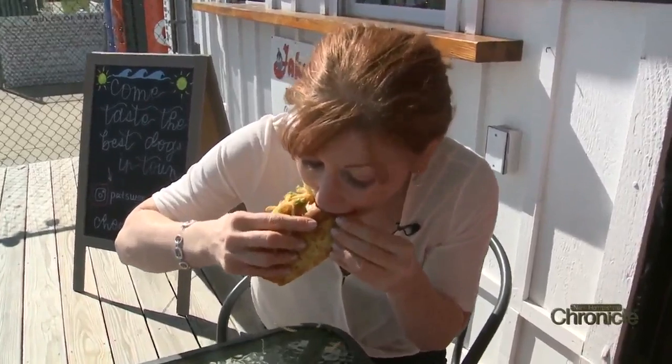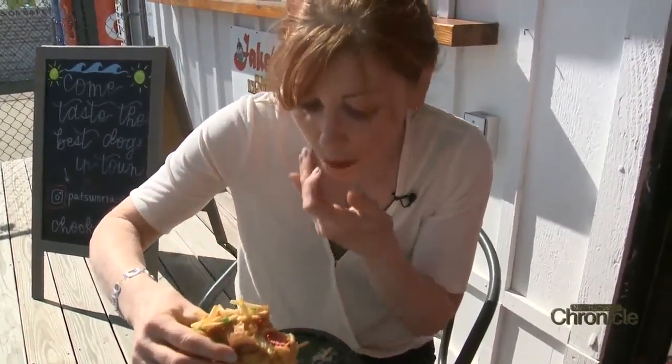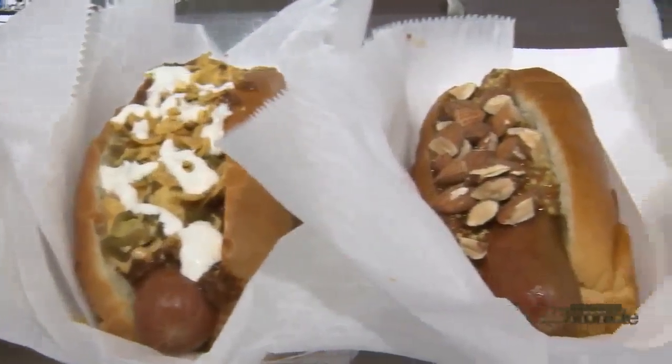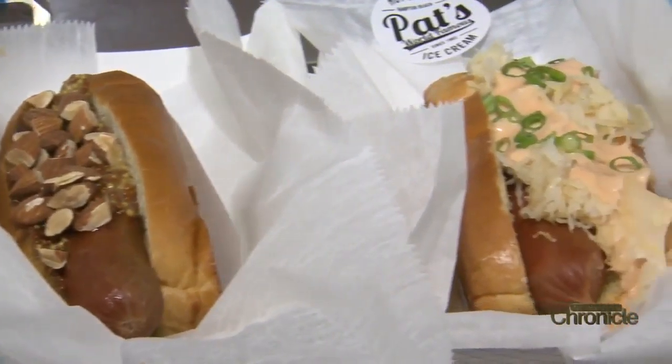Taking a seat outside, I decided to try it for myself. Lobster and a hot dog — what more could you want? Pat's World Famous Hot Dogs, brand new to Hampton Beach. Trust us, this is not your grandfather's hot dog joint.